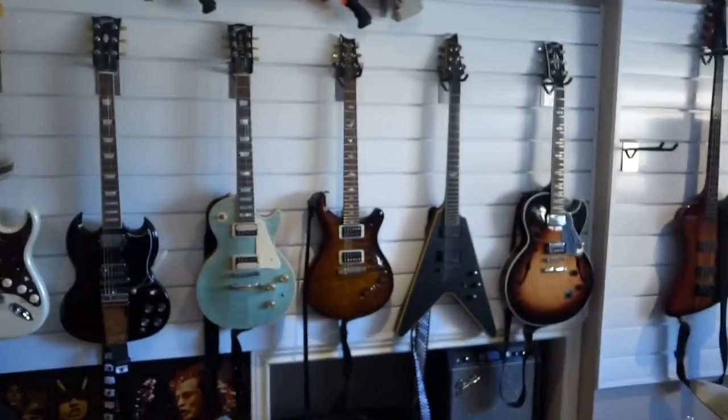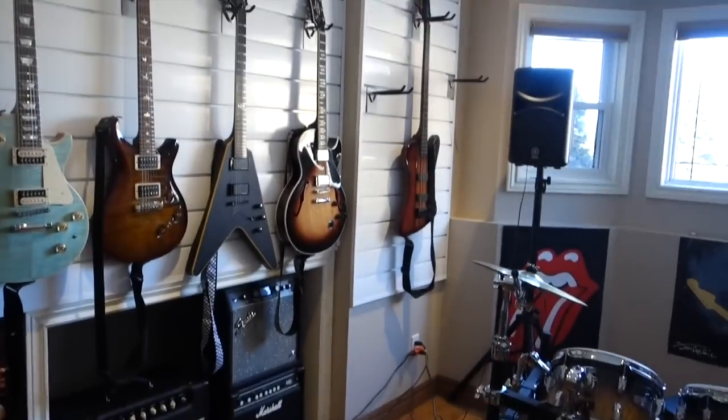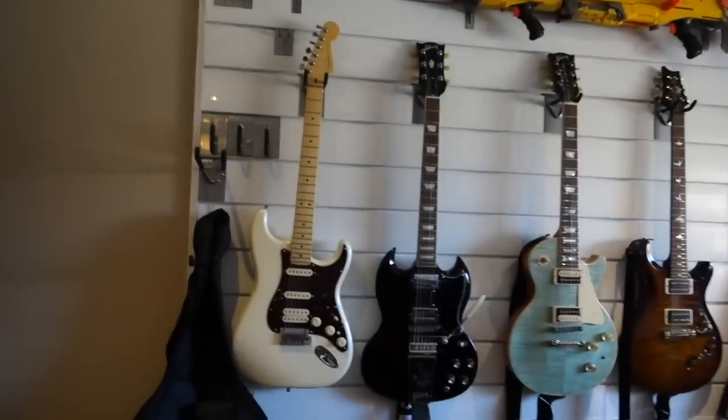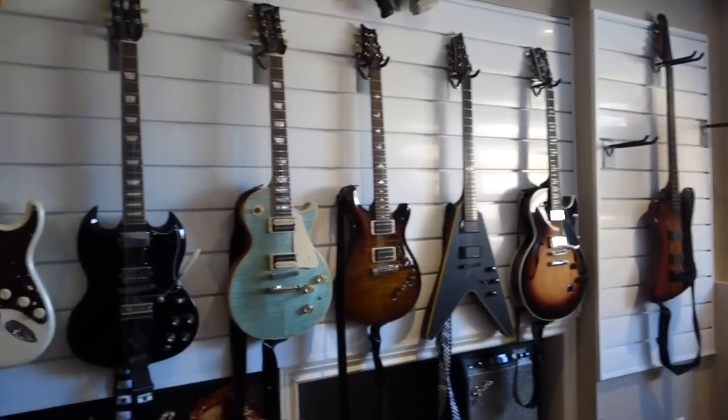You guys may have noticed that this wall is guitars. If you are a big fan of the channel and you've been watching for a while, you know this used to be Nerf guns — Nerf blasters. I still got one up there, but it's guitars now. A lot of you guys are fine with it and a lot of you are kind of confused as to why Nerf Boy would take down his Nerf wall. It was getting a little old, so I switched it up. I didn't sell any blasters, I didn't get rid of any — I just moved them around.